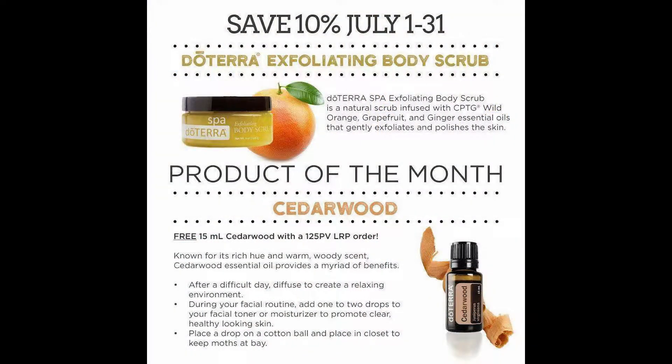Whether it's a particular essential oil, your shampoo, toothpaste, laundry detergent, or cleaner — anything you can earn points on, you can also purchase with points. When you place a loyalty rewards program order for 125 PV or more before the 15th of every month, there is a product of the month that you will receive for free.